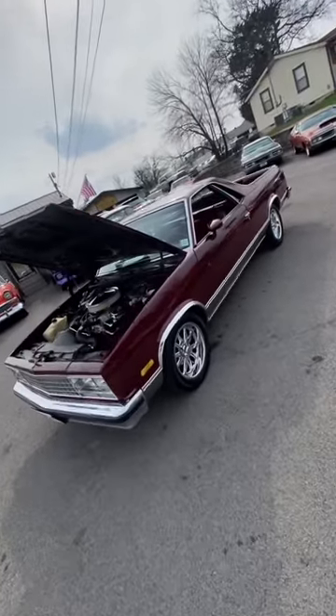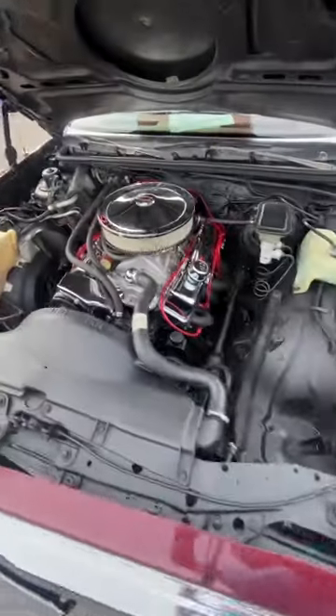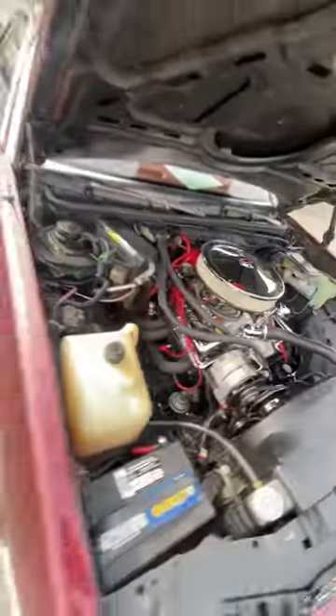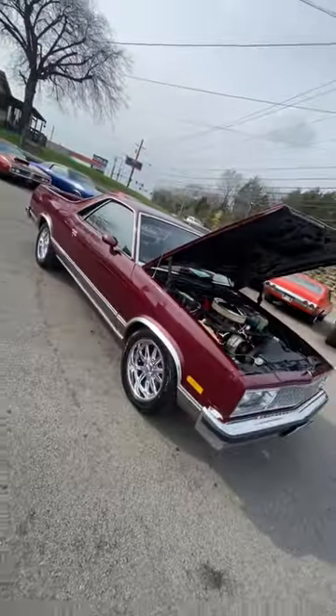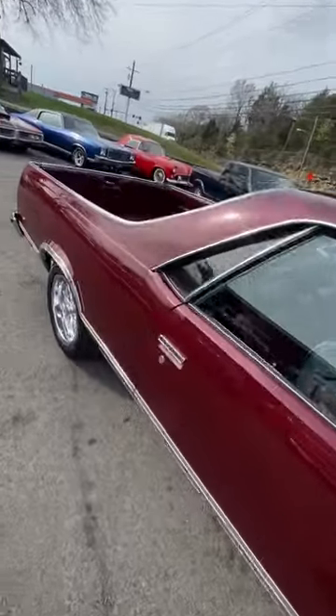A 1983 Chevrolet El Camino. This one's got the 305, power steering and power brakes, and a full test drive video coming out on YouTube. Jump over, check it out, go to maplemotors.com — you can see all of our inventory.